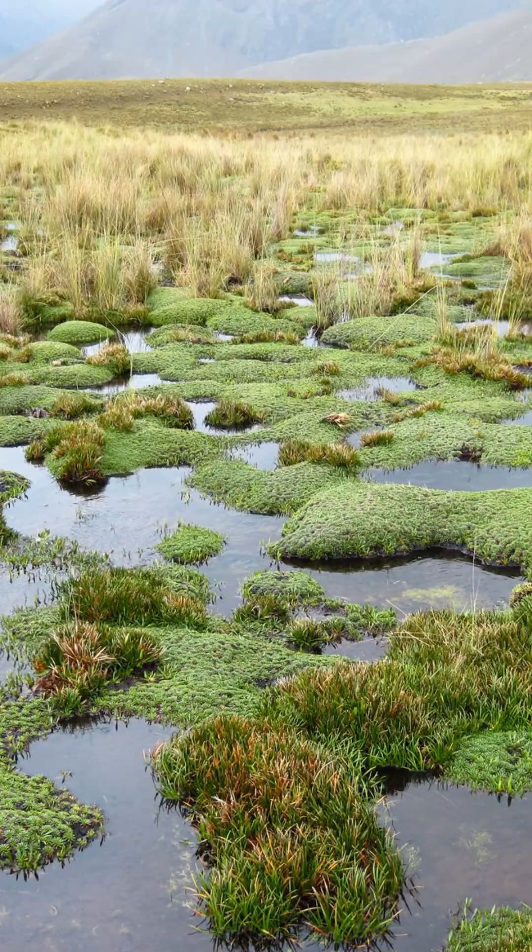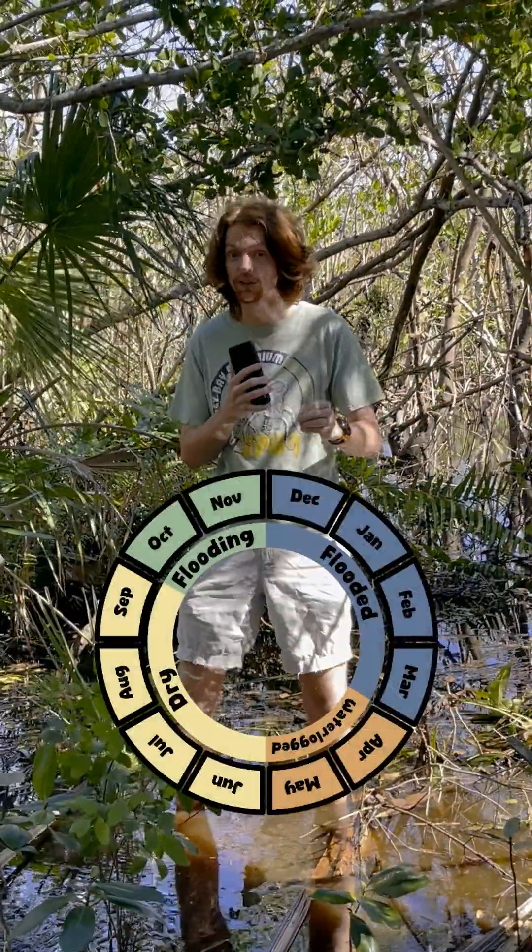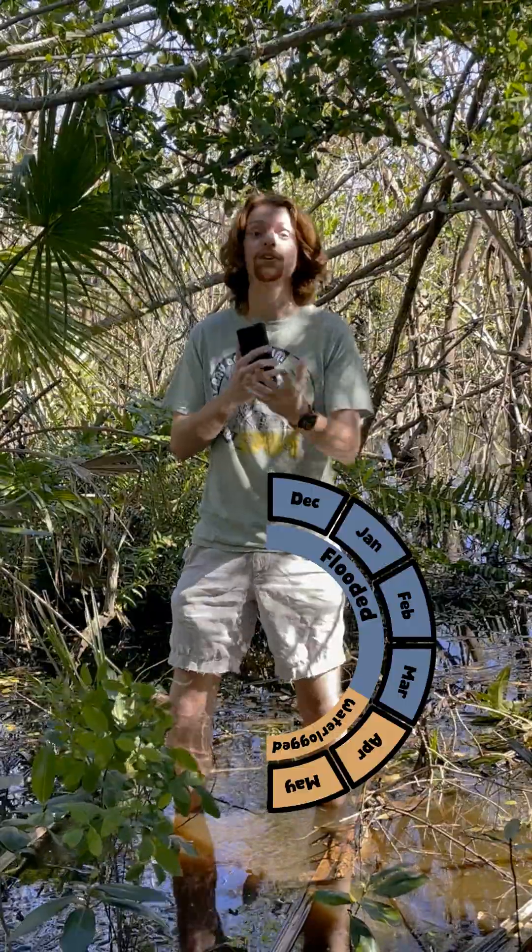Vernal pools are halfway between a bog and a seasonal pond. They form in shallow basins that collect rainwater, but they go through phases of being flooded, waterlogged, and dry.